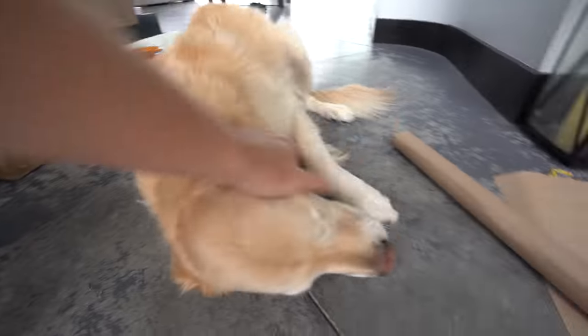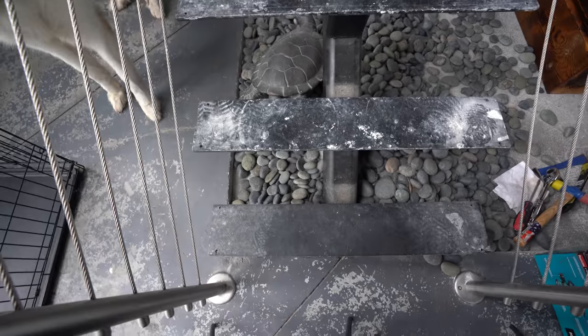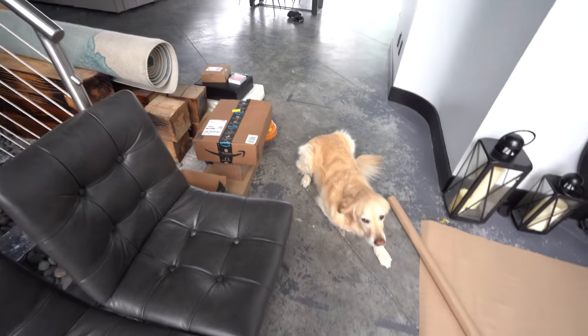Over time, that really tears up the stairs. So we're resurfacing it. We're putting a tougher material on, almost like the stuff they use in bowling alleys. For the time being, he has to get carried up and down. Obviously these are a lot thinner and we're worried about him falling through.